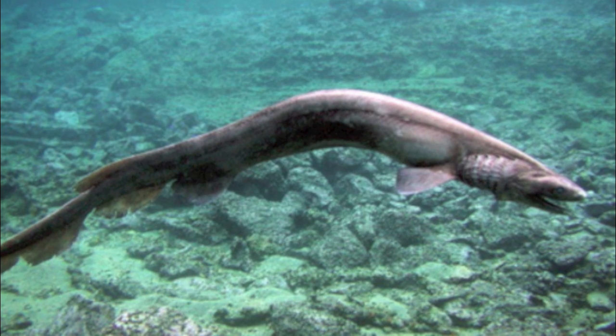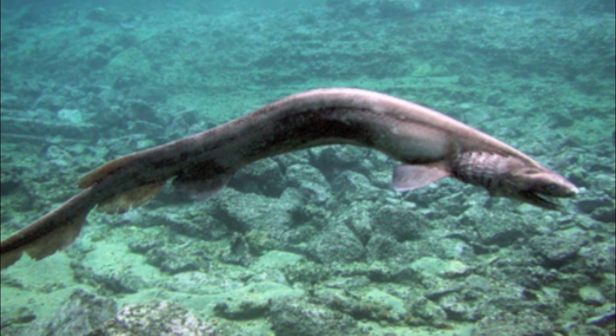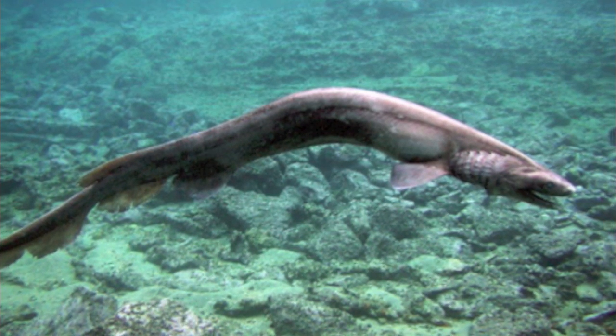These sharks are slow-moving, solitary animals whose primary diet consists of deepwater fish, squid, and sometimes other sharks. The frilled shark can open their jaws extremely wide, allowing them to take in prey up to half its size.